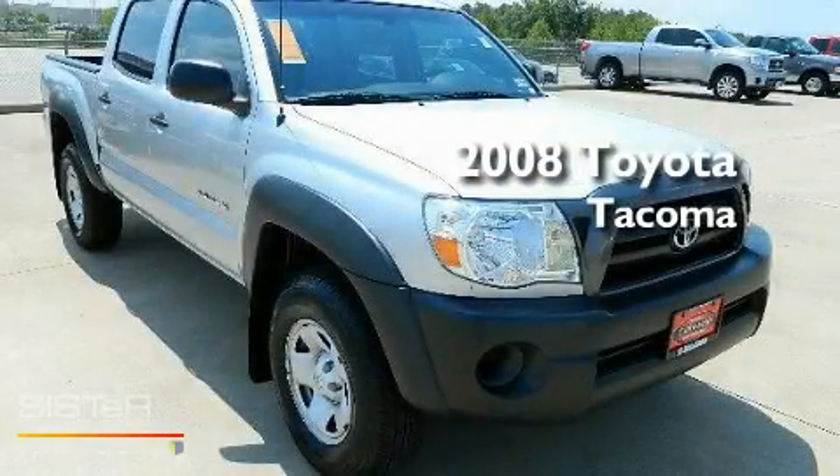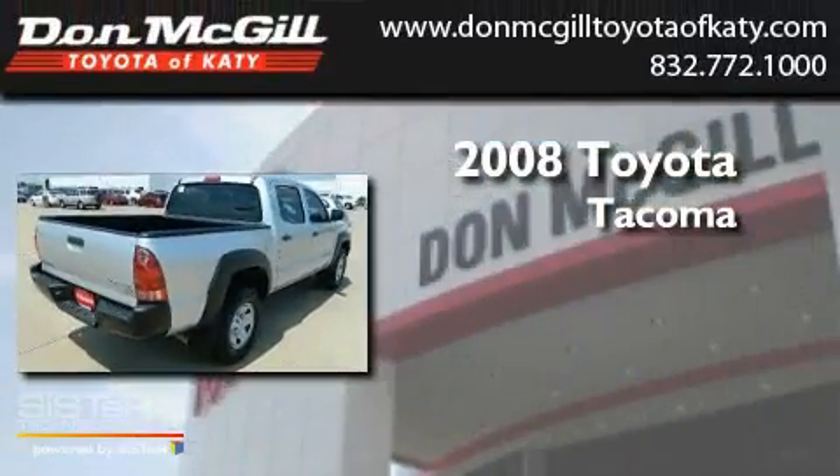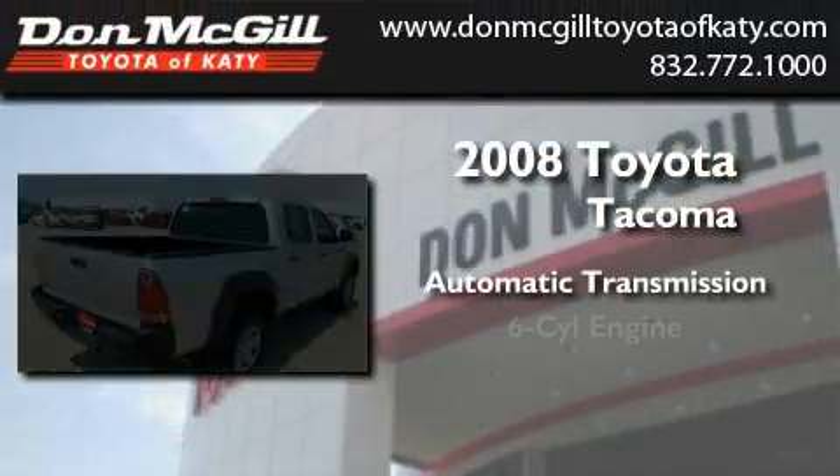This is a certified pre-owned 2008 Toyota Tacoma. This truck has an automatic transmission and a V6.